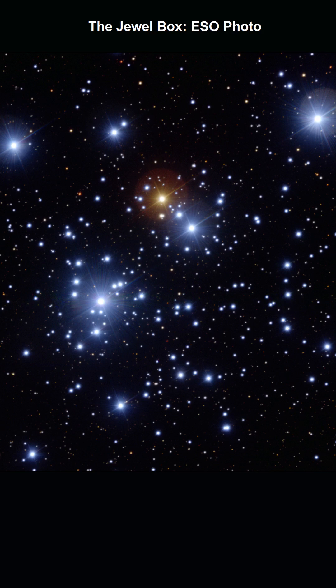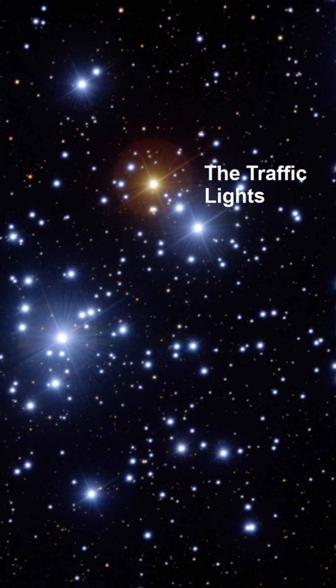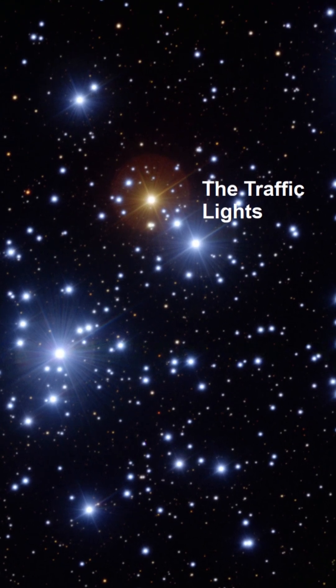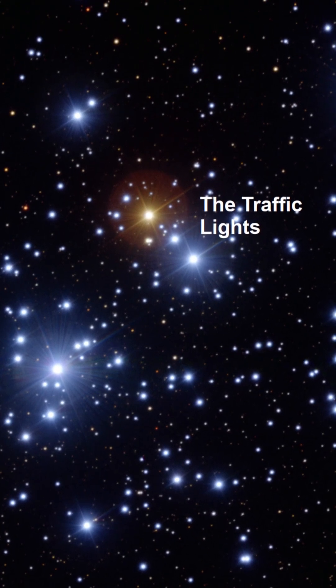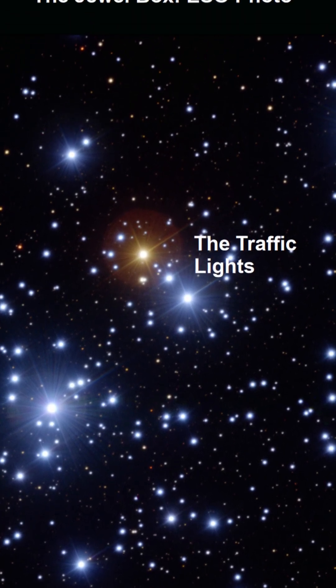Despite most stars being blue-white, the brightest stars in the Jewel Box cluster are supergiants, and include some of the brightest stars in the Milky Way galaxy, which is why it stands out adjacent to the Southern Cross. The three brightest members of the cluster are arranged in a straight line, which astronomers call the traffic lights due to their varying colors. So who'd have thought that with your mobile phone and a pair of binoculars, you would be able to find a jewel box containing traffic lights in the southern sky.